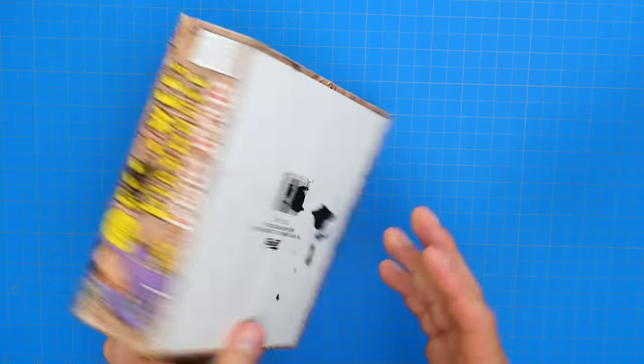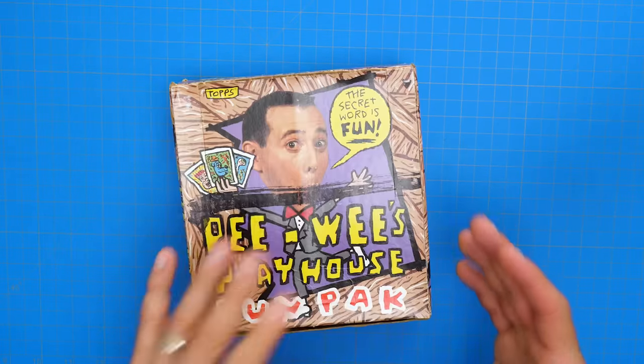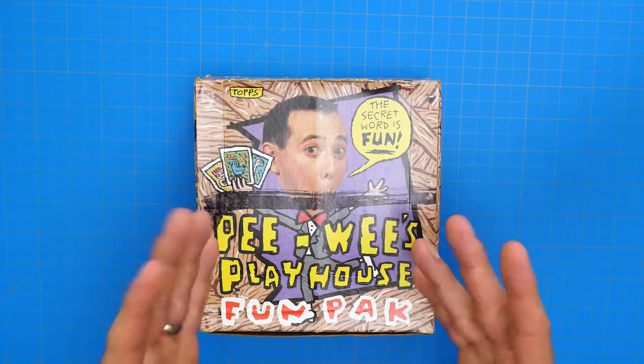So I got on eBay, found a box of these cards that have been unopened — these are from 1988 — and we're going to open up this box, see what's inside, and see if we can hopefully find all the flipbook cards for this set.